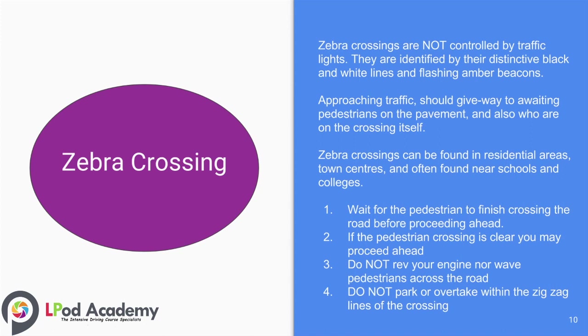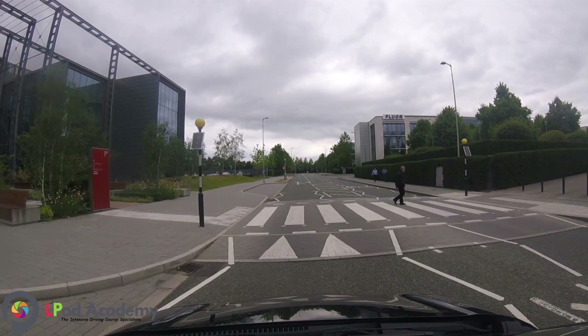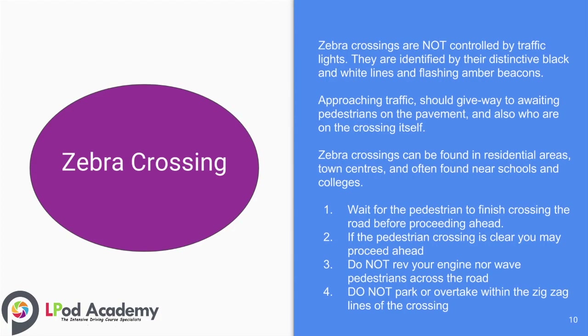Zebra crossings can be found in residential areas, town centres, and often near schools and colleges. Some useful tips: number one, wait for the pedestrian to finish crossing the road before proceeding ahead — make sure their feet are back on the pavement; number two, if the pedestrian crossing is clear, you may proceed ahead; number three, do not rev your engine nor wave pedestrians across the road; number four, do not park or overtake within the zigzag lines of the crossing.